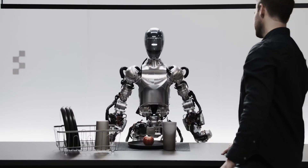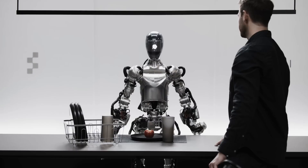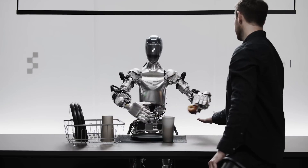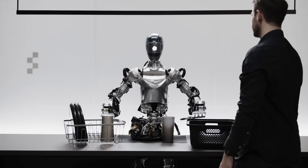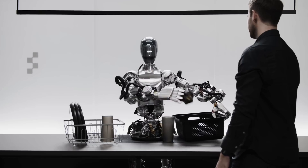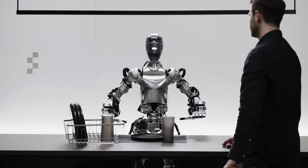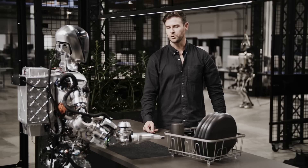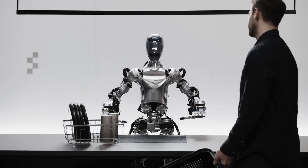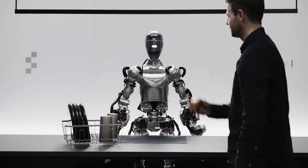In the Figure 1 demo, the robot described its surroundings: a red apple on a plate, a drying rack with cups, and a person nearby. When asked for something to eat, it handed over the apple, explaining it was the only edible item available. It then picked up trash, placed dishes into the drying rack when prompted, and reflected on its performance, noting the apple found its new owner, the trash was gone, and the tableware was right where it belonged.